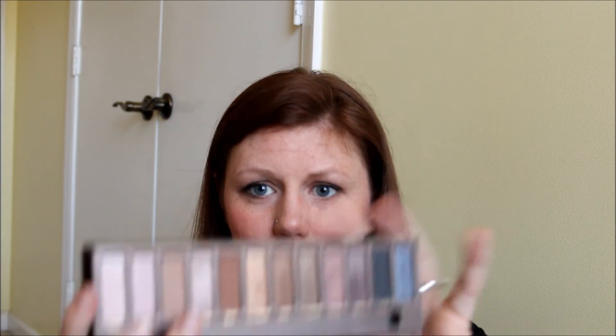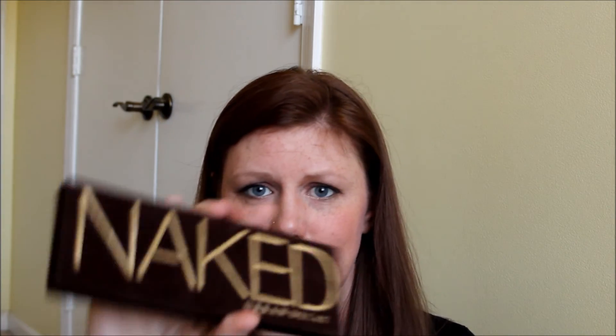Everyone's heard of the Urban Decay Naked palette by now. My eyes are actually using all the eyeshadows today. It has very versatile colors — you can do a bold look or be super neutral. It's a great deal for the number of eyeshadows you get and they last a long time. I actually have two; the one I'm showing is my backup and the original I've barely touched.